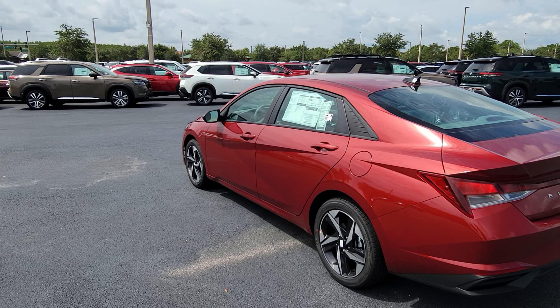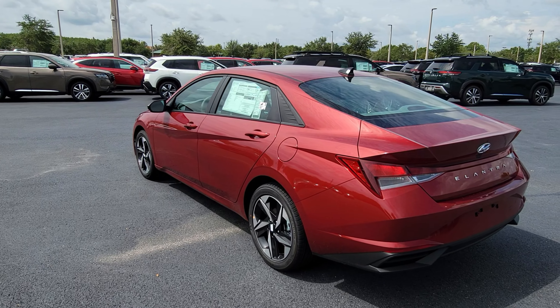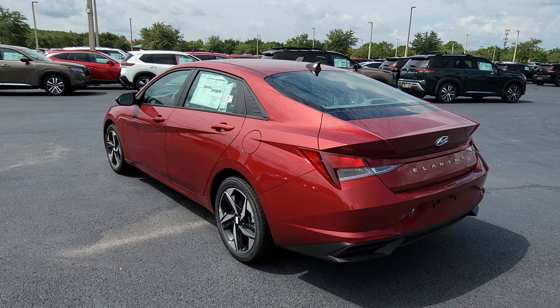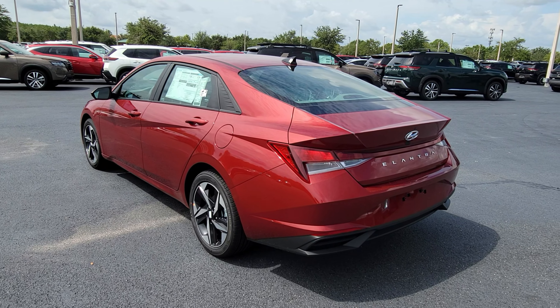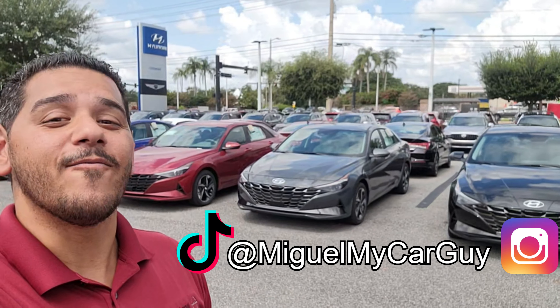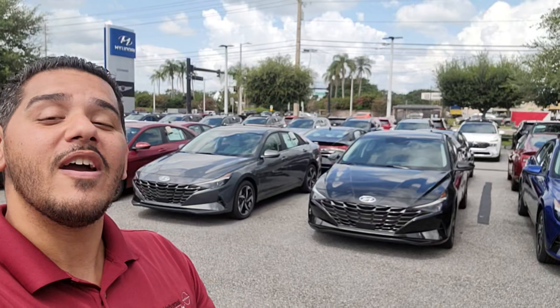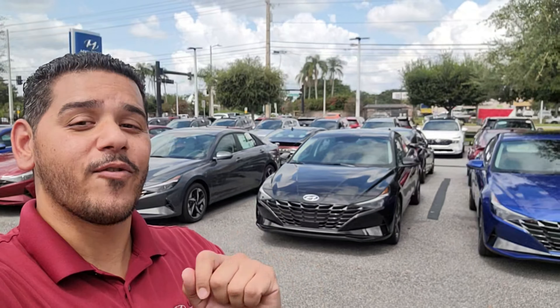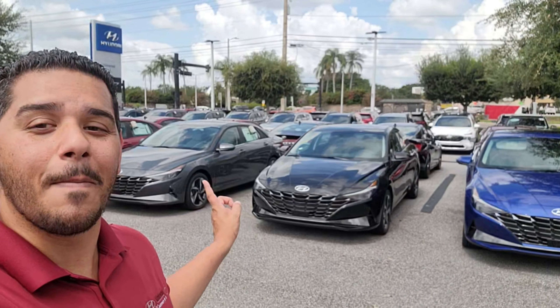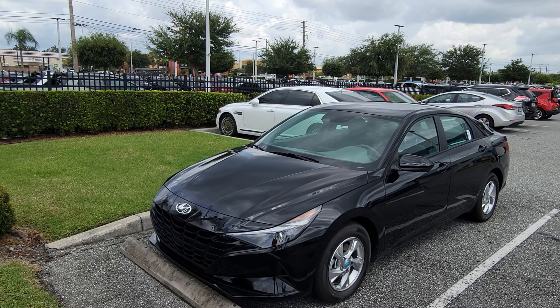With a ton of safety technology and interior room, the Hyundai Elantra is not just one of the best-selling cars in the US — it is the best-selling sedan in Hyundai's arsenal. If you want to know the differences between the least expensive and the most expensive trim, you've picked the right video. Let's talk about the Hyundai Elantra package by package.